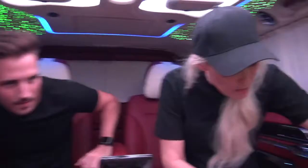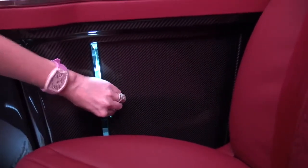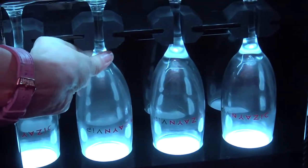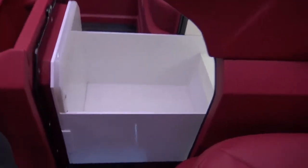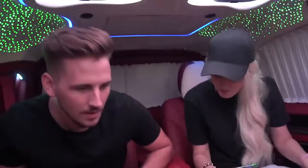Over here, this one doesn't have a button, you just pull this open. You've got your champagne glasses here, which is cool. Fridge time. So the champagne must go in here somewhere. I'm sure you could just fit a champagne bottle in there.